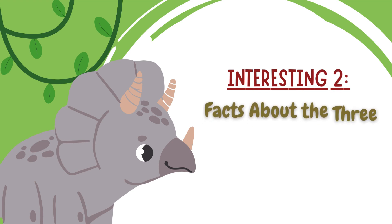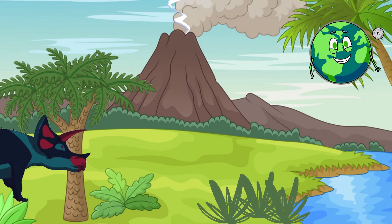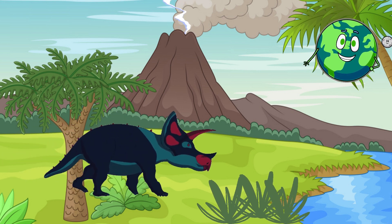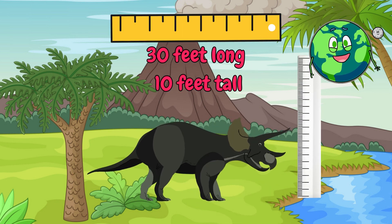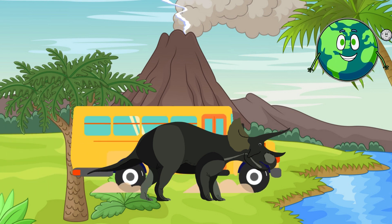Triceratops is one of the most famous of the large dinosaurs. It was one of the last of the big heavy herbivore dinosaurs, and it ate only plants. It was about 30 feet long and 10 feet tall — about the size of a school bus — and it weighed around 10 tons.